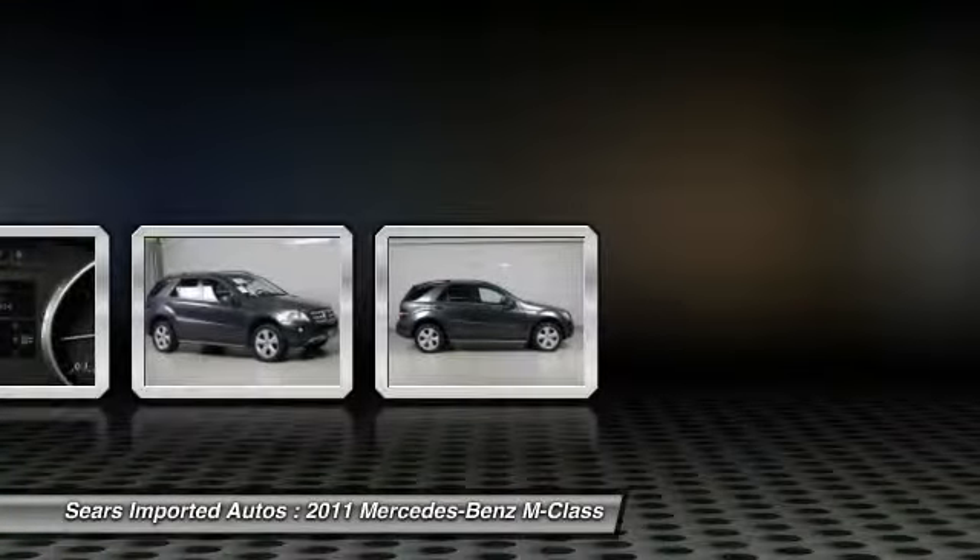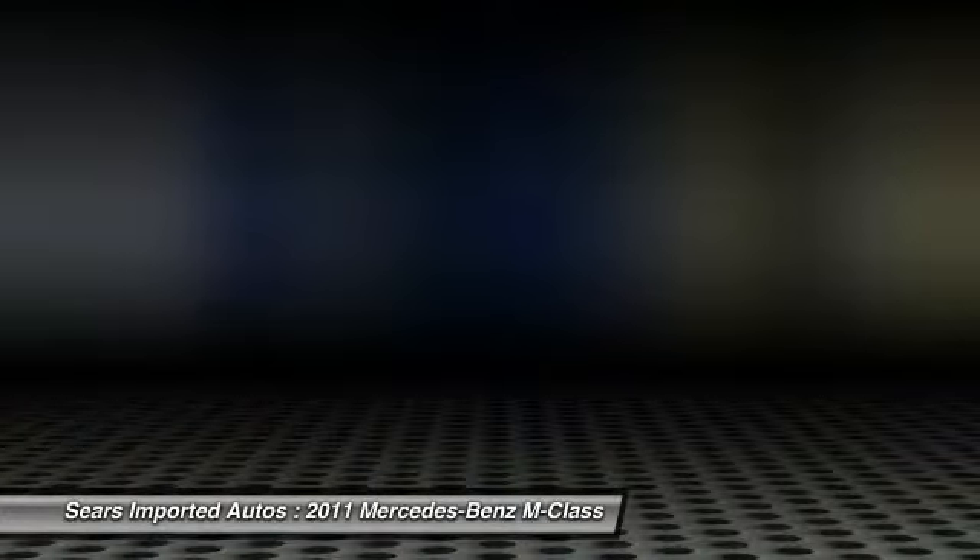iPod/MP3 media interface and cable, power folding mirrors, power liftgate, power steering column, Premium II, and rear-view camera.